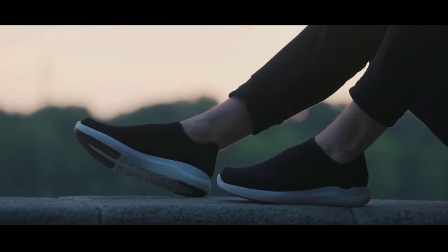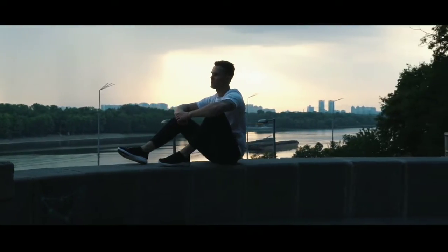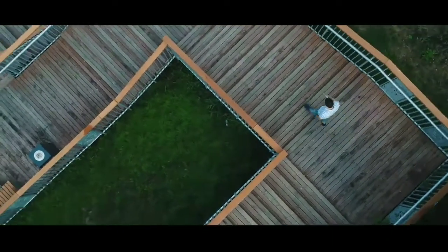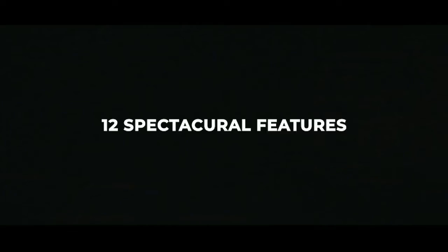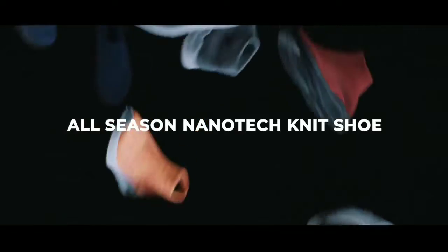It's a mix of your most comfortable slippers and your favorite outdoor shoe. A sanctuary for your feet, no matter if you're walking around the busy city in the hot summer, exploring nature's wonders in the snow, and everything in between. 12 spectacular features make Vitex the most advanced all-season nanotech knit shoe ever.